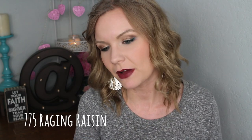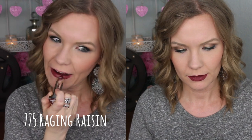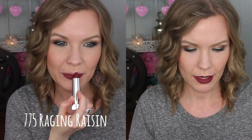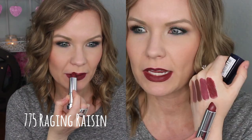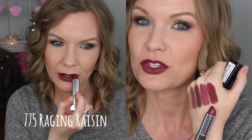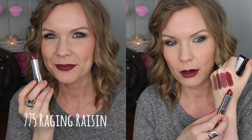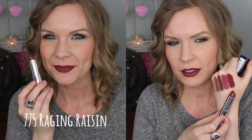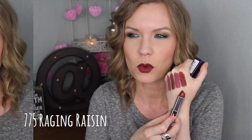This one is 775 Raging Raisin, and this one is kind of like just a wine sort of a shade. That's how I would describe it — it's a wine. It's a really pretty color though. I was going to say it looks patchy, but honestly on the lips it didn't apply patchy. In the swatch it looks a little bit patchy, but on the lips it was really nice.